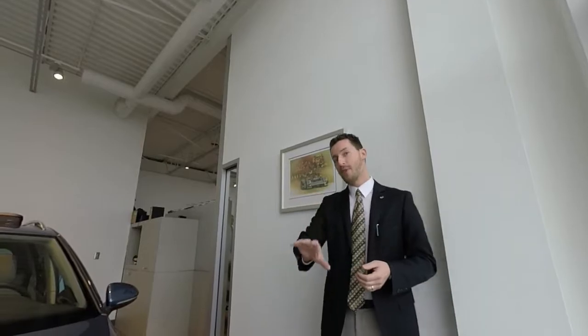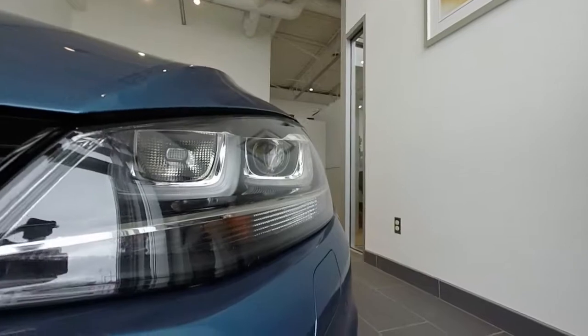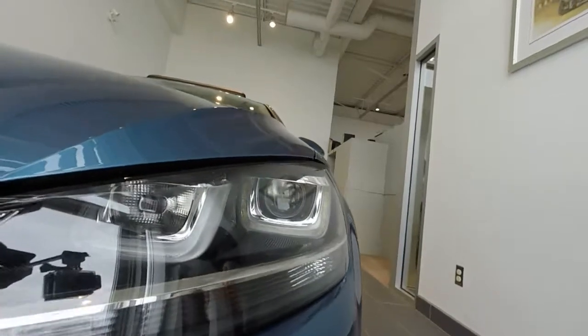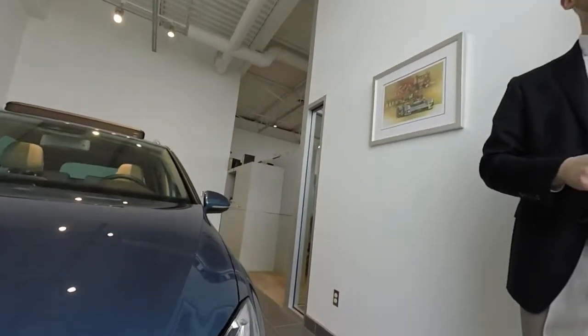Going from the front to the back, pointing out a few styling cues — you've probably seen it on the 7th generation Golf already, but you can see the Bi-Xenon headlight with LED daytime running light apparatus equipped on this car. When you proceed with these headlights it comes with the adaptive front lighting system, giving fantastic visibility and safety, and that signature Volkswagen look on the Golf Sport Wagon.